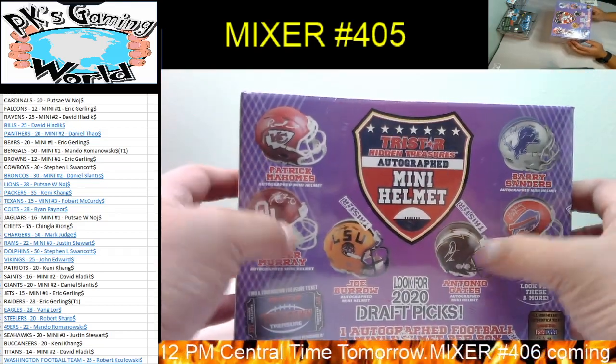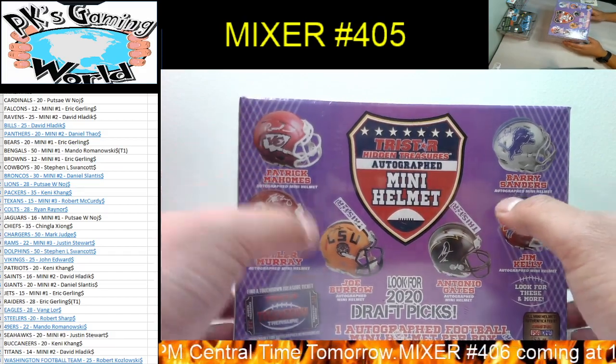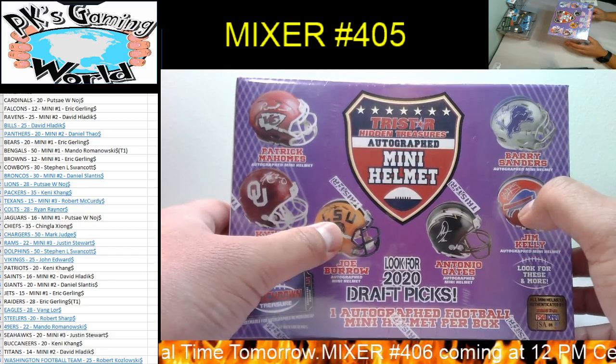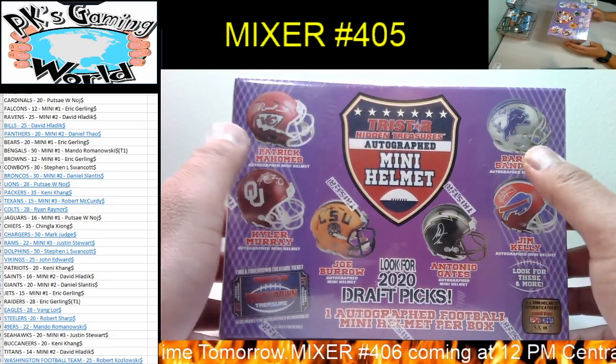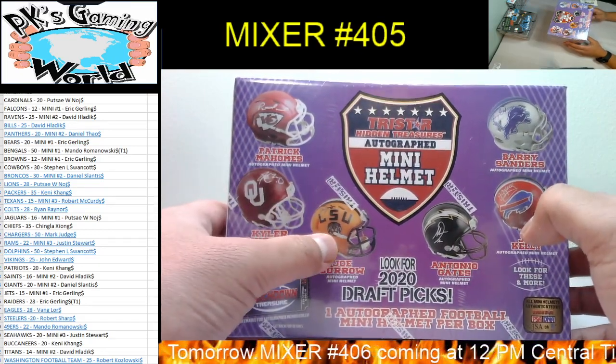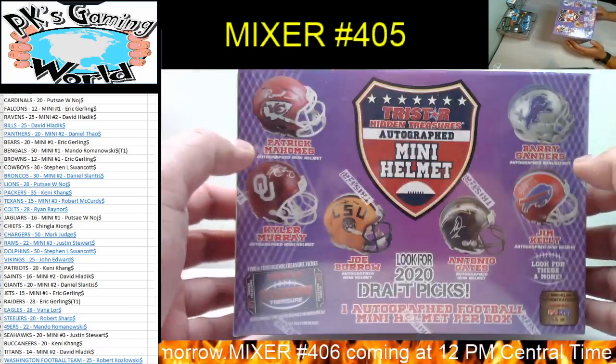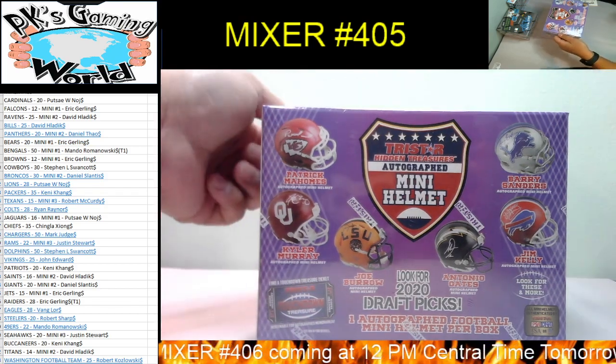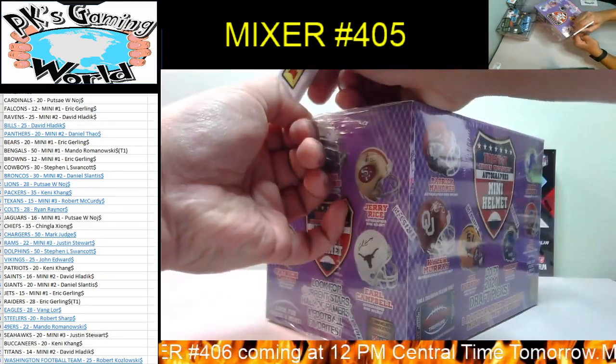Pro helmet for retired players or Hall of Famers goes to the team they played for the longest. Any other active players — college helmet goes to the team they're on right now. Good luck everybody, one mini helmet — let's pull somebody big!